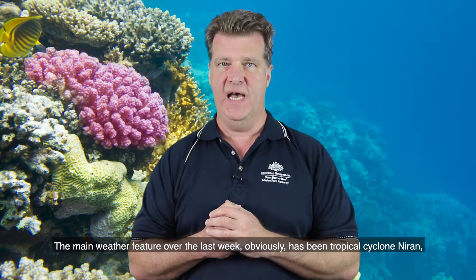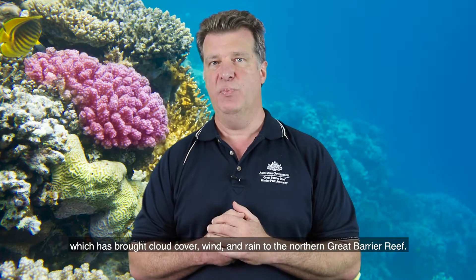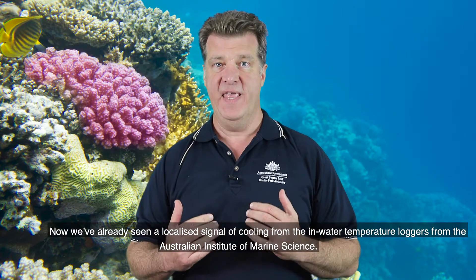The main weather feature over the last week has obviously been tropical cyclone Niren, which has brought cloud cover, wind and rain to the northern Great Barrier Reef. We've already seen a localized signal of cooling from the in-water temperature loggers from the Australian Institute of Marine Science.